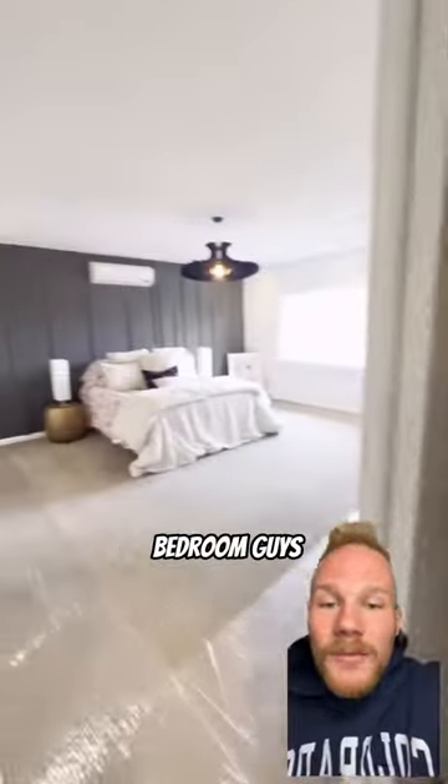Check out the primary bedroom, guys. Nice, dramatic primary bedroom with a feature wall and then a turquoise tile bathroom.